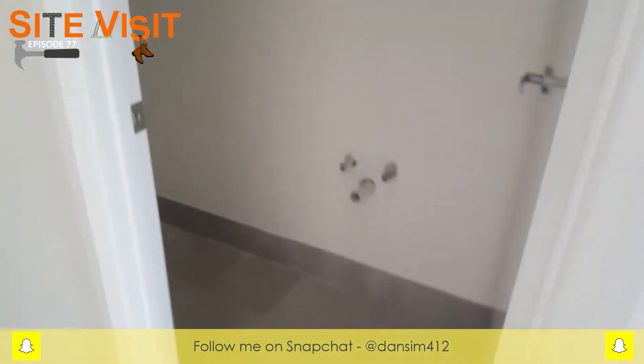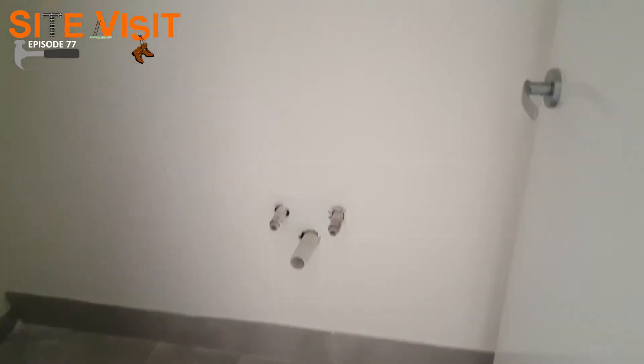I want to start from under the stairs. We've utilized the space under the stairs a little differently this time — they're actually going to be turned into a bathroom. Good space under your stairs; you're definitely able to use that space quite well.